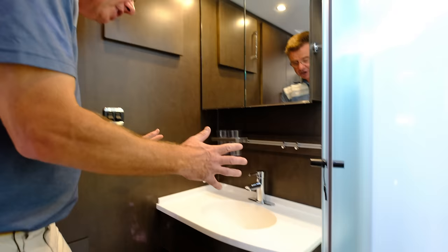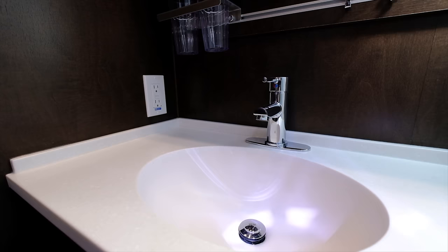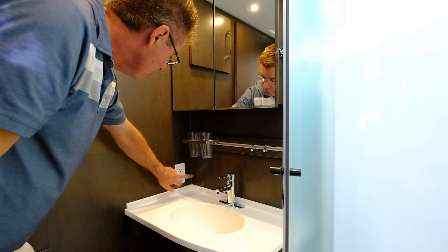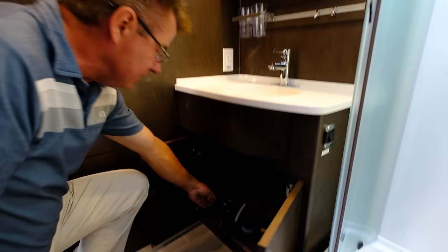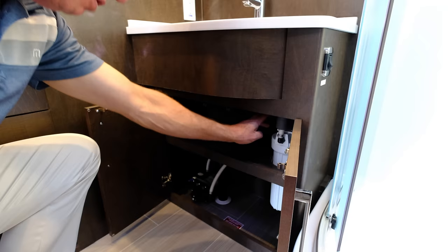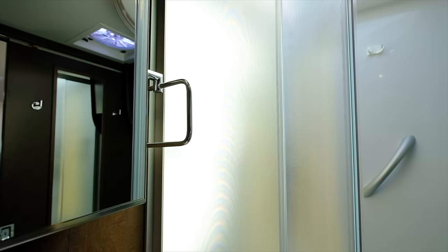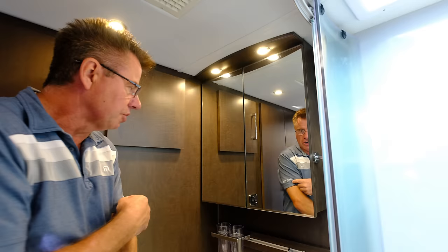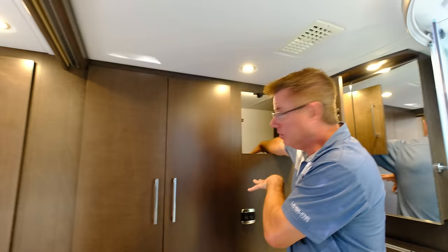In the morning you've got to get ready — I love this big vanity with the solid surface sink, chrome faucet, accessory channel, and built-in cups. We have a GFI plug right there. Down below, easy access to our water pump and full filtration water filter — lots of storage space. Towel holder. And look at the size of this medicine cabinet. Mirrors for getting ready in the morning.